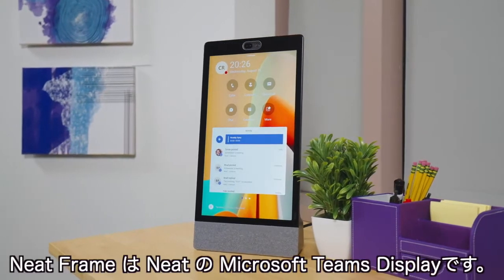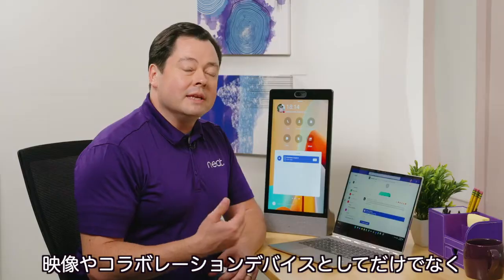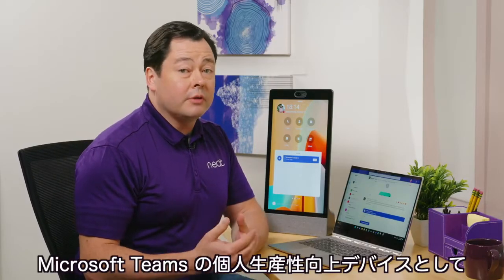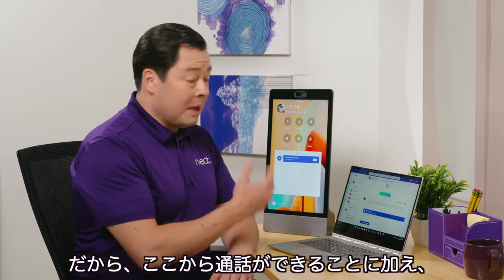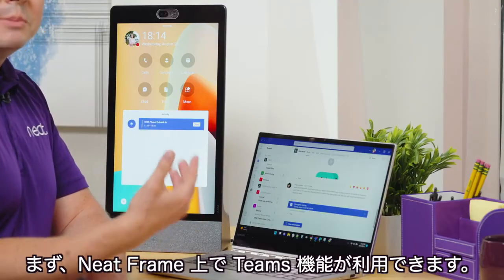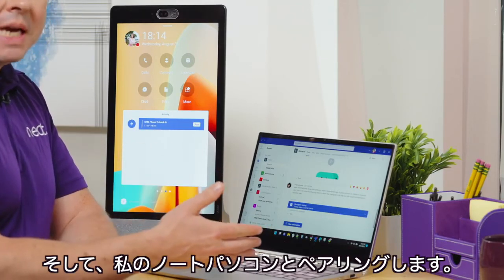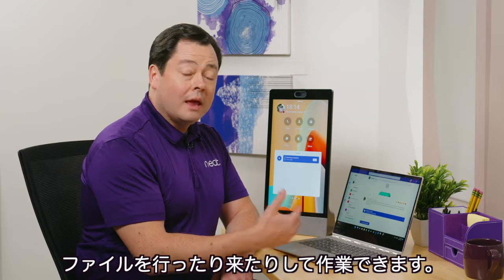Neat Frame is Neat's Microsoft Teams display, and the great thing about it is not only is it a video and collaboration device, but it is also a fully functional Microsoft Teams personal productivity device. I can make calls from here, but I can also get almost all of the functionality I can get in my Teams client right on this device, and it pairs with my laptop so that I can actually transfer files back and forth and work on them.